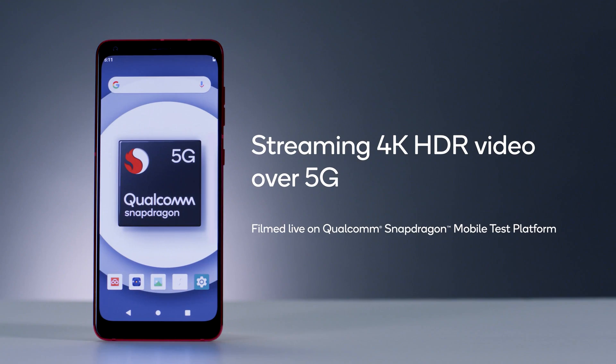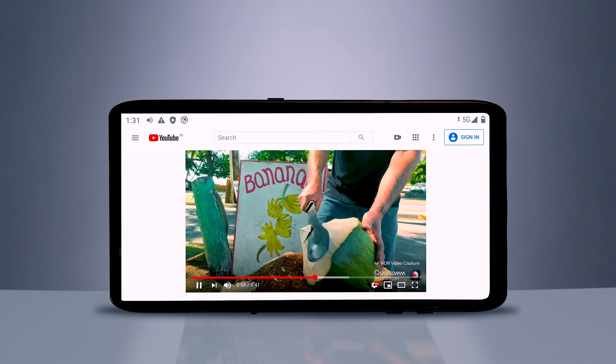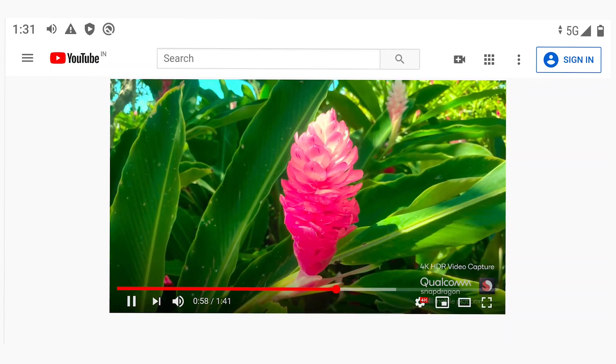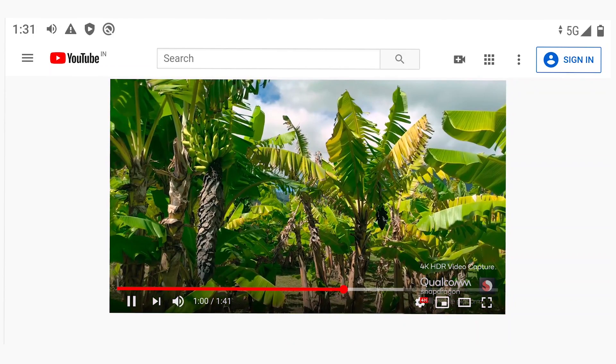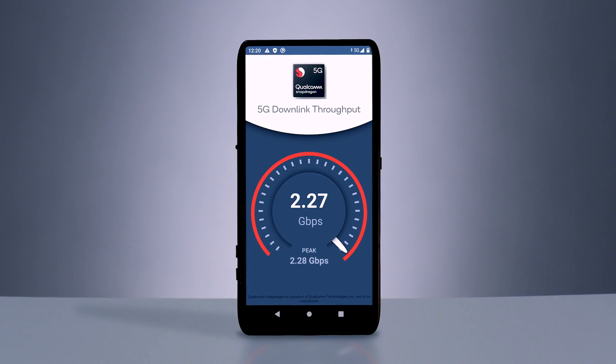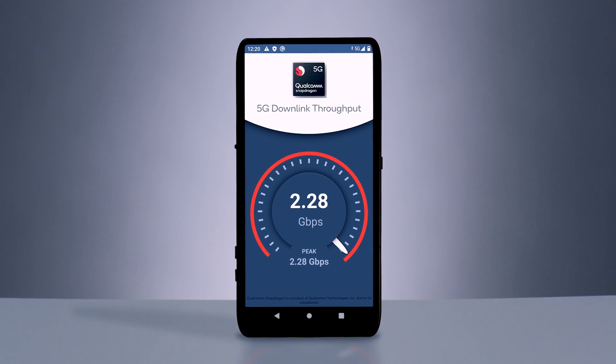The Snapdragon X51 5G modem RF system ushers in superior connectivity for this tier. The system supports multi-gigabit 5G connections as well as TDD, FDD, and dynamic spectrum sharing. Plus, it supports global roaming and global multi-SIM.